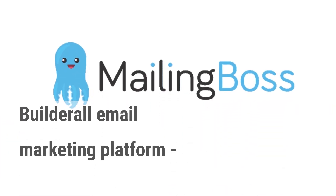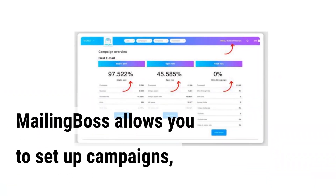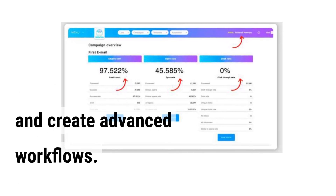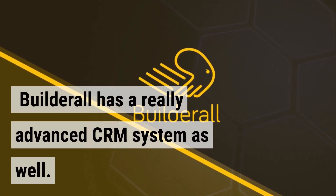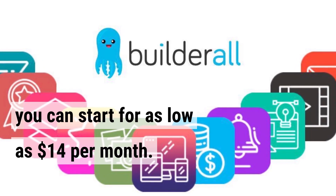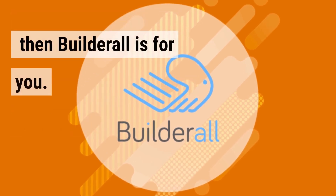Builderall's email marketing platform, MailingBoss, has very advanced features comparable with dedicated email marketing tools like GetResponse, MailChimp, or ActiveCampaign. MailingBoss allows you to set up campaigns, create email templates, build and manage your email list, and create advanced workflows. And if you run an agency, e-commerce store, or a small business, Builderall has a really advanced CRM system as well. On top of that, you can start for as low as $14 per month. So if you're looking for a Kartra alternative that allows you to run your entire business under one platform for a very affordable price, then Builderall is for you.